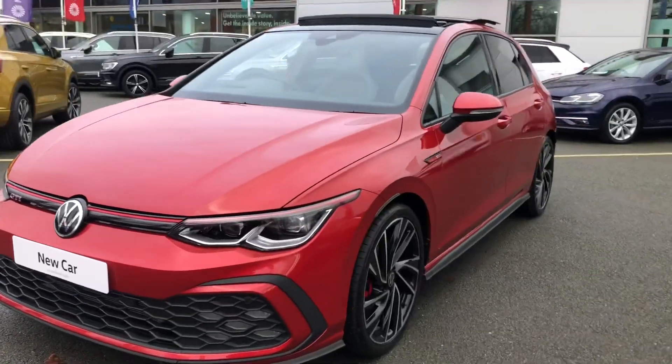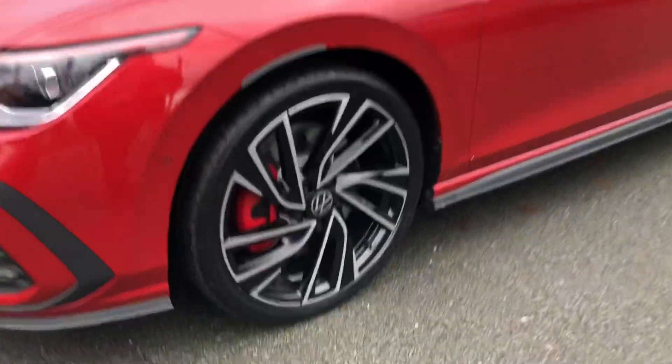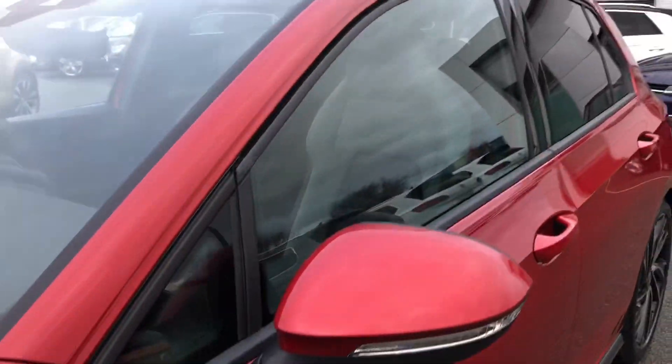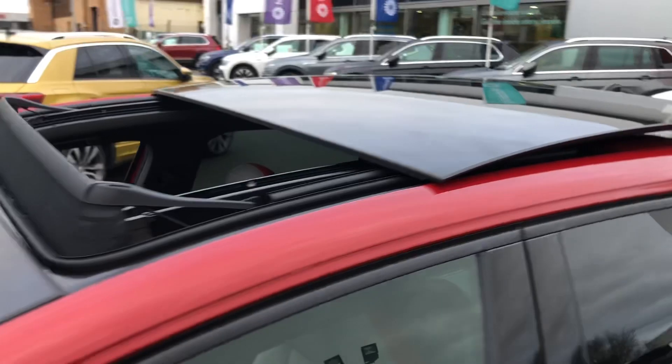This vehicle is absolutely jam packed full of brilliant specification. It's finished in King's Red Metallic paint and you've got the optional alloy wheels, which are the 19 inch Adelaides. You've got the GTI detailing throughout as well as rear tinted glass and the absolutely phenomenal panoramic sunroof.